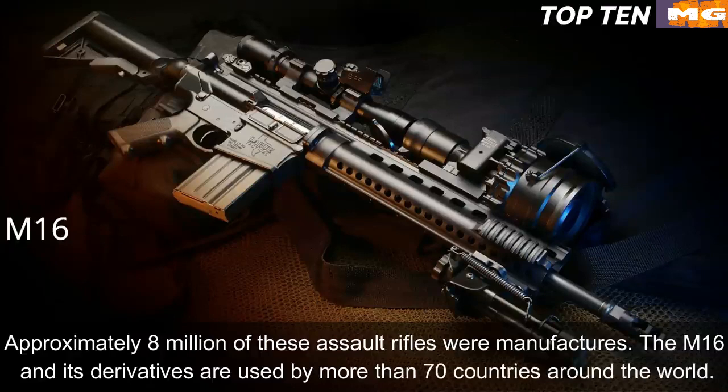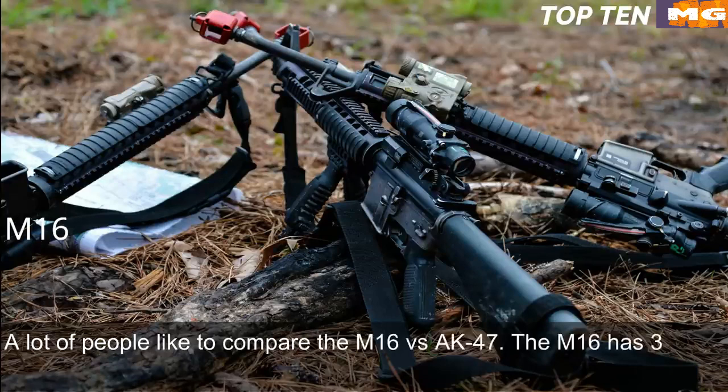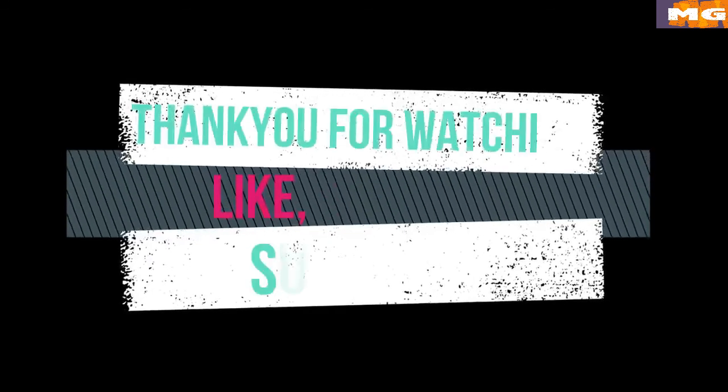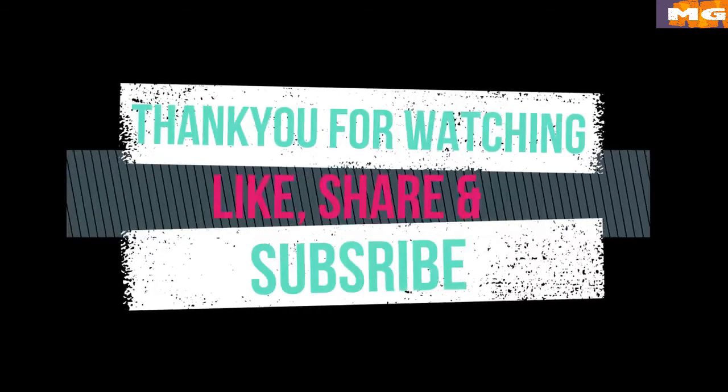Approximately 8 million of these assault rifles have been manufactured. The M16 and its derivatives are used by more than 70 countries around the world. When comparing the M16 vs. AK-47, the M16 has three main advantages: range, accuracy, and weight. Thank you for watching — please like, share, and subscribe to our YouTube channel for more interesting Top 10 videos.